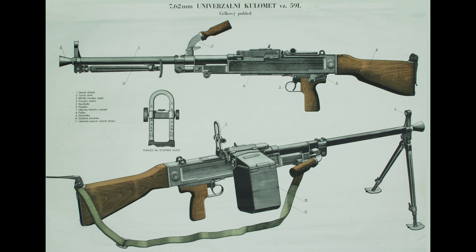The Czechoslovakian equivalent to the PK series is Fural's universal machine gun, the UK-59. The UK-59 is a 7.62x54mm machine gun, analogous to the Pulomet Kalashnikov. It has an effective range of about 1,000 meters and a rate of fire of around 750 rounds a minute.